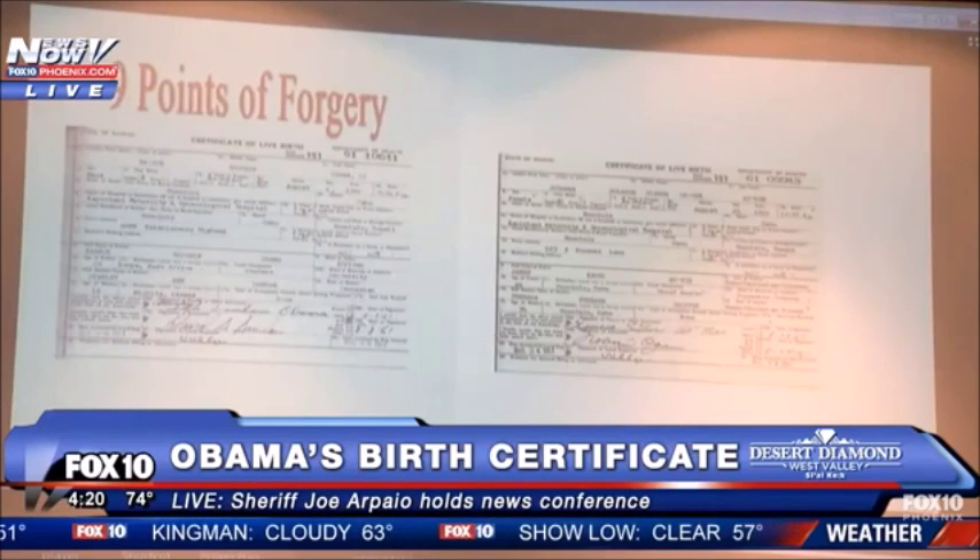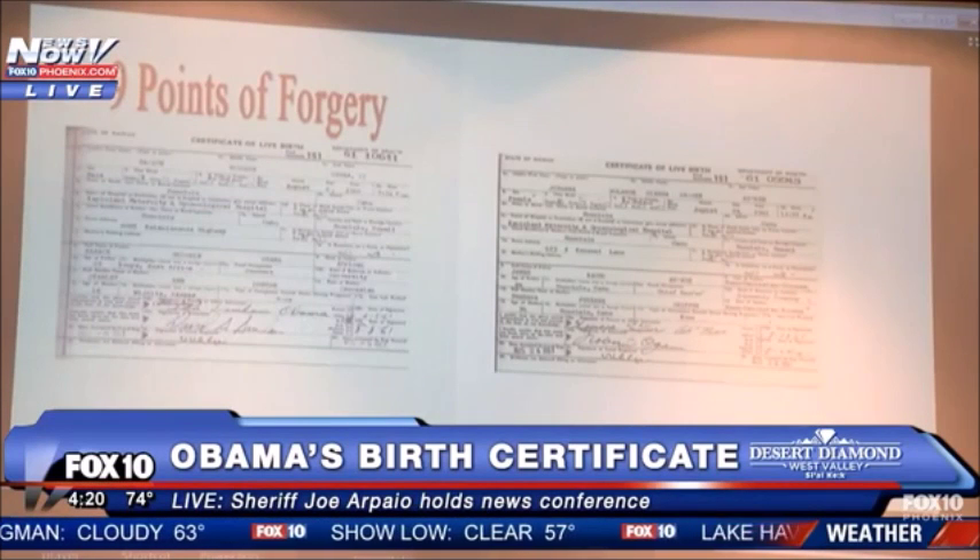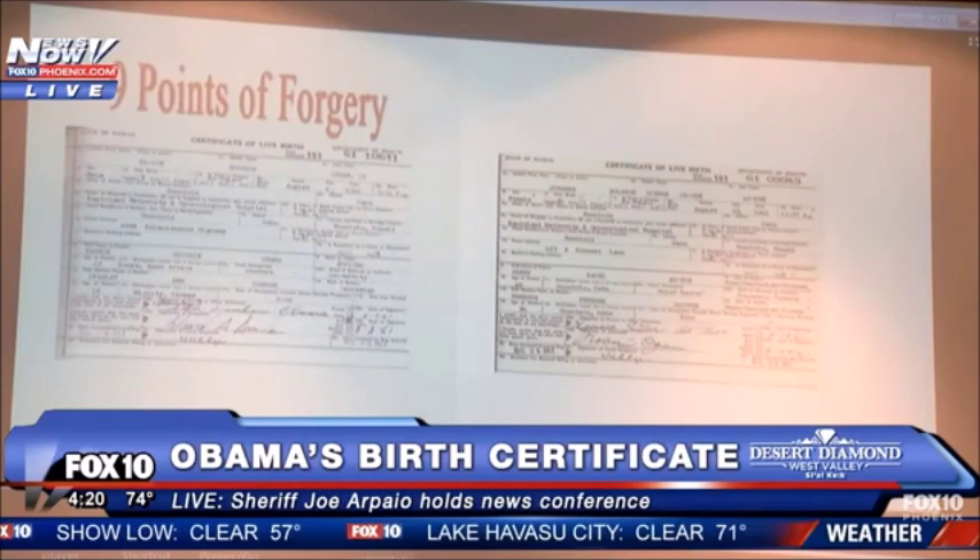Next, we'll drop the Ahni document out of the picture except for the items that were used to create the Obama birth certificate.